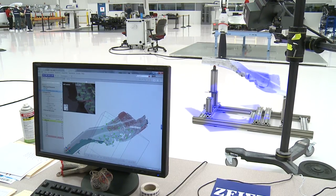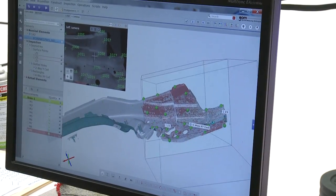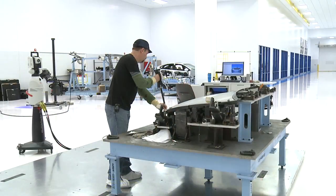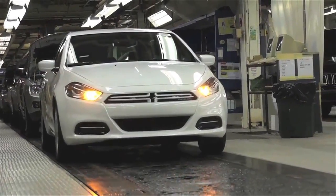Through those processes, through those quality loops during this launch, we have identified over 500 issues and corrected those before a customer would ever see the vehicle. The focus on quality really gives us an advantage over other facilities and other companies that have parts of what we're doing here, but it's not this comprehensive.